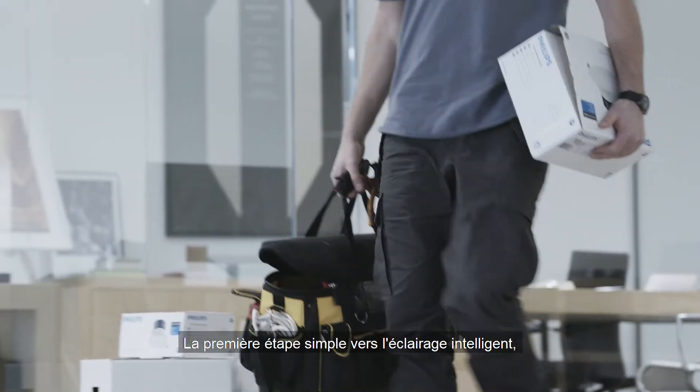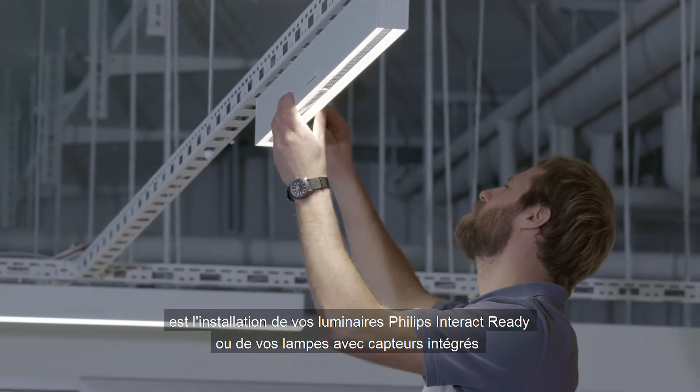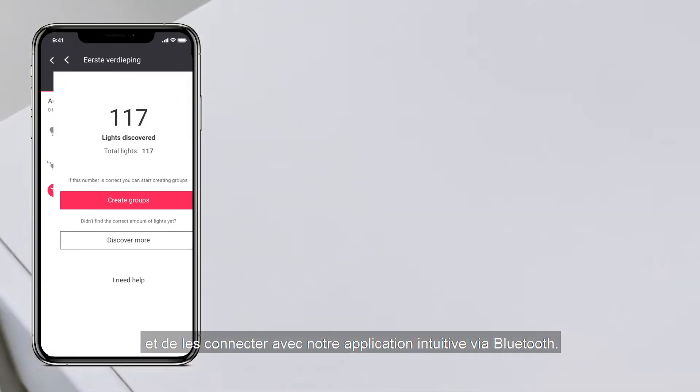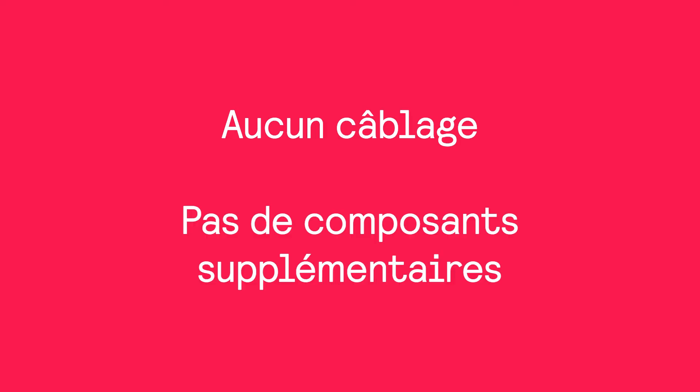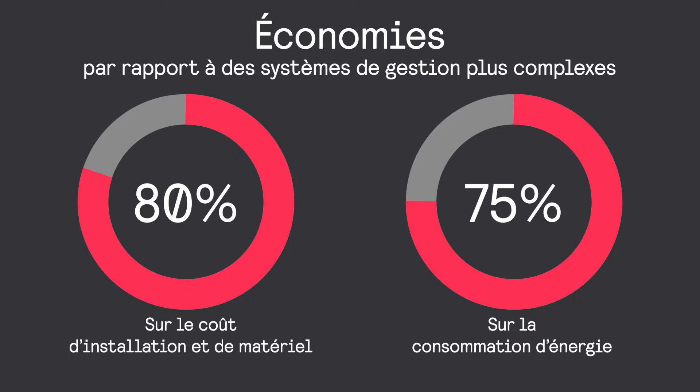For a simple step into smart lighting, simply specify and install your Philips Interact Ready luminaires or lamps with integrated sensors, and connect them with our intuitive app using Bluetooth. No extra wiring, additional components, internet access, or IT support is needed. This allows you to save up to 80% on installation and material cost compared to more complex control systems, while delivering up to 75% energy savings.